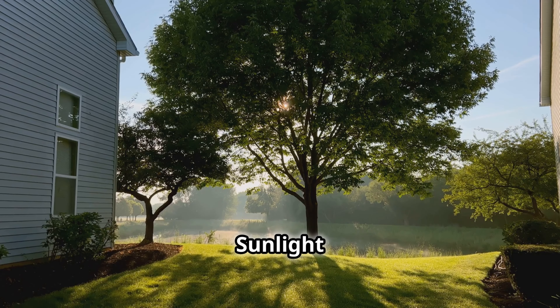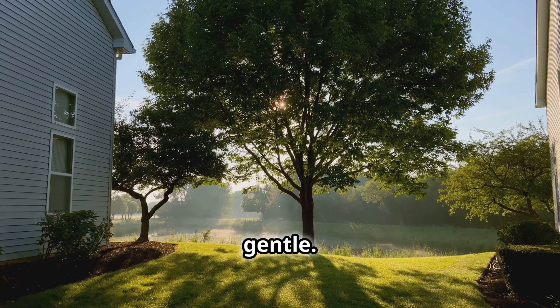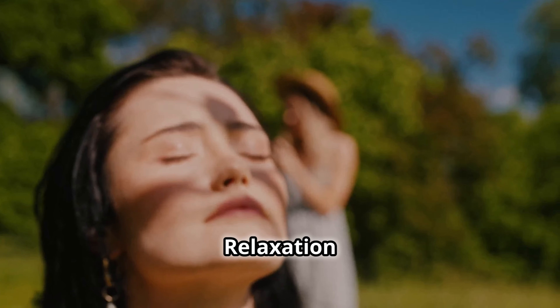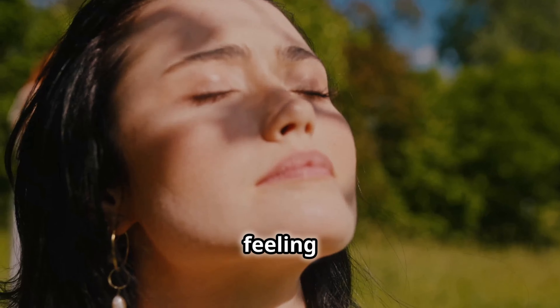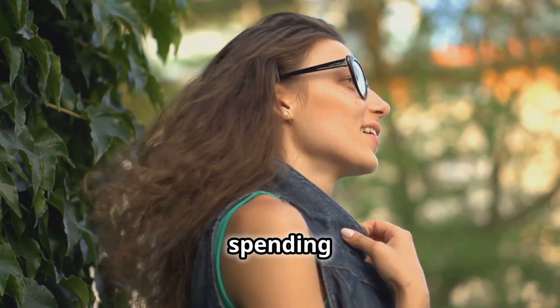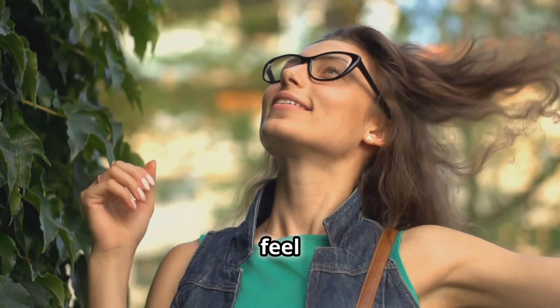Morning Sunlight: spend 15 to 20 minutes outside in the early morning when the light is gentle — this can help stimulate the eyes and improve your overall mood. Sunlight Relaxation: close your eyes and face toward the sun, feeling the warmth on your eyelids; this simple practice can be soothing and may help regulate your sleep patterns. Remember, never look directly at the sun as it can harm your eyes. Since I've started spending more time outdoors, I've felt more energised and my eyes feel less tired.